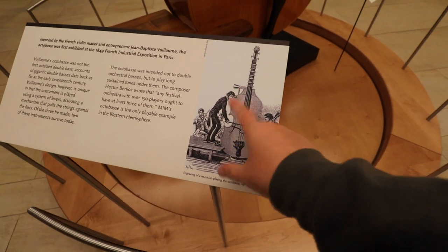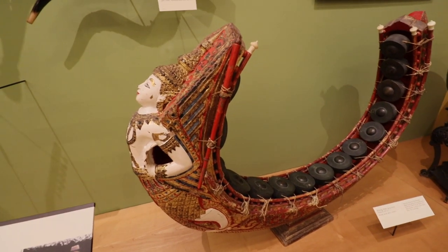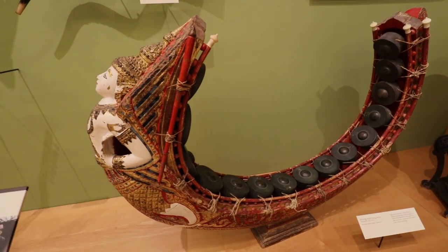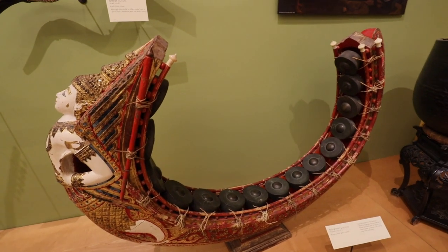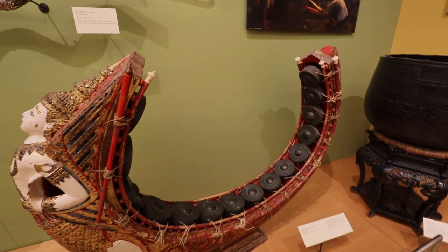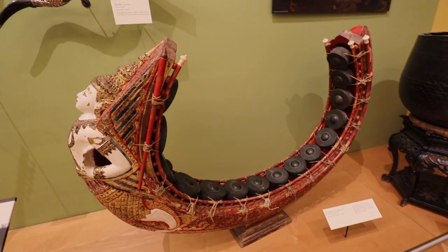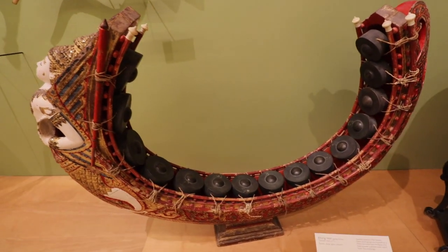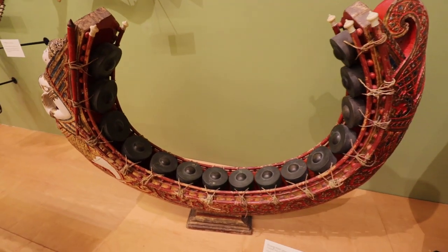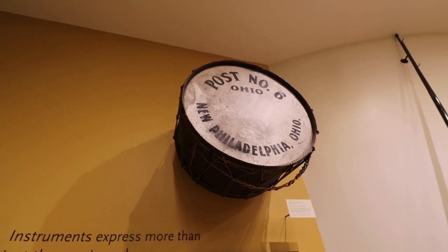Oh wow, this is interesting — I've never seen anything like this. This was made in Thailand in the mid-20th century from bronze, wood, glass, and cow skin, and it is quite impressive looking. It was typically played at Thai funerals and was tuned to sound like gongs.